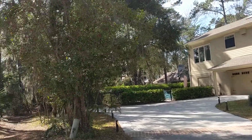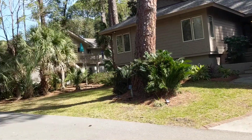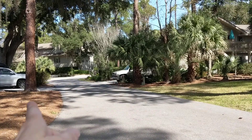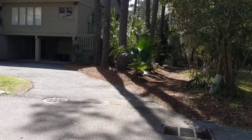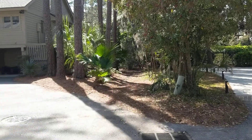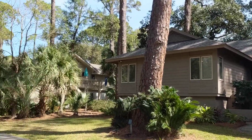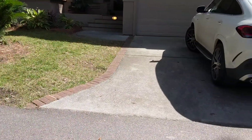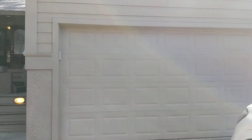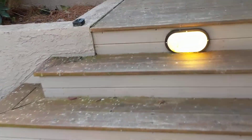We're here at Surf Scooter in Sea Pines, on one of these little side streets. The actual Surf Scooter is right down here at the cross street. There is a little beach path over here that goes down to the beach. Number six is right back here, and this is the home itself. We'll go take a look at the inside.